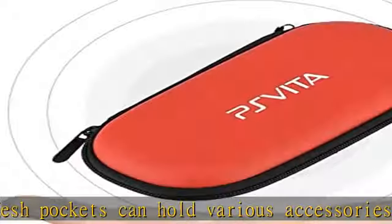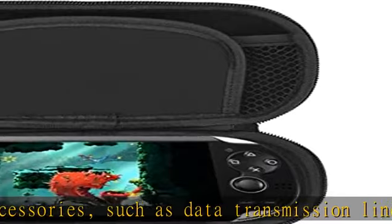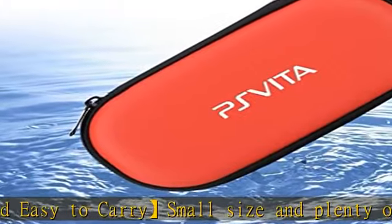Perfectly adapted to PS Vita. Shock protection — protect your console and accessories from vibration, scratches, and dust. Storage mesh pockets can hold various accessories such as data transmission lines, earphones, etc. Small and easy to carry.